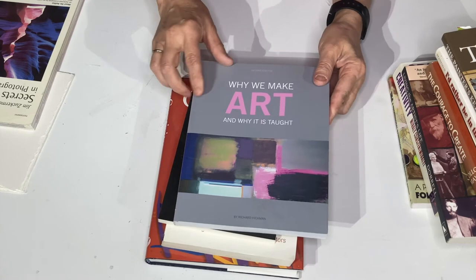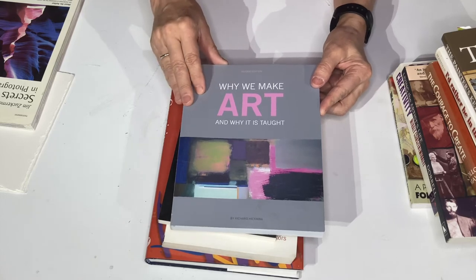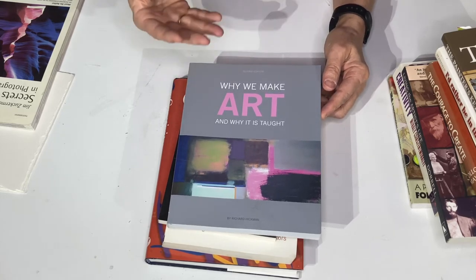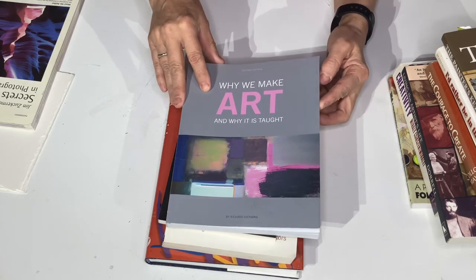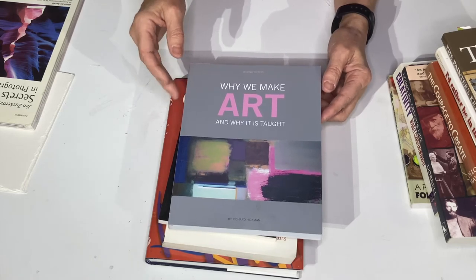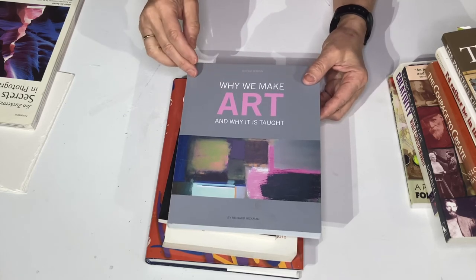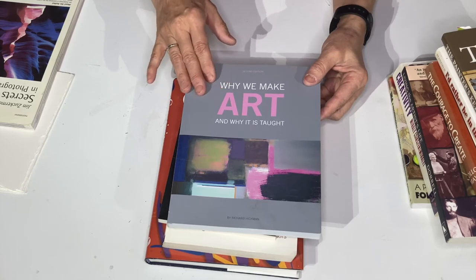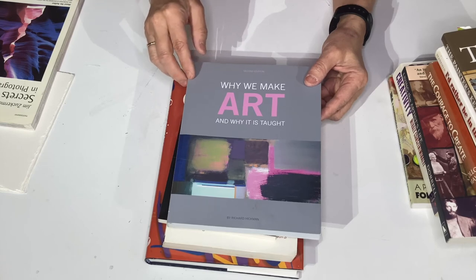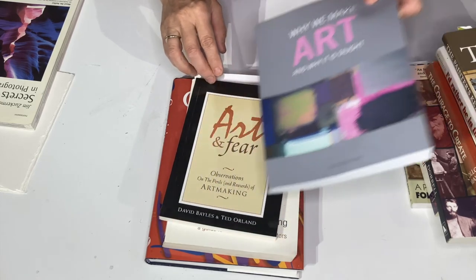Why We Make Art — this is a really big topic and a little heavier read, but it really explains what motivates us to be creative. As artists, we hit the high spectrum when it comes to creativity, and it comes out in our need to create artwork. It shows how each person is really different, and how all your different backgrounds and experiences will influence your artwork. This is Why We Make Art by Richard Hickman — also a good book.